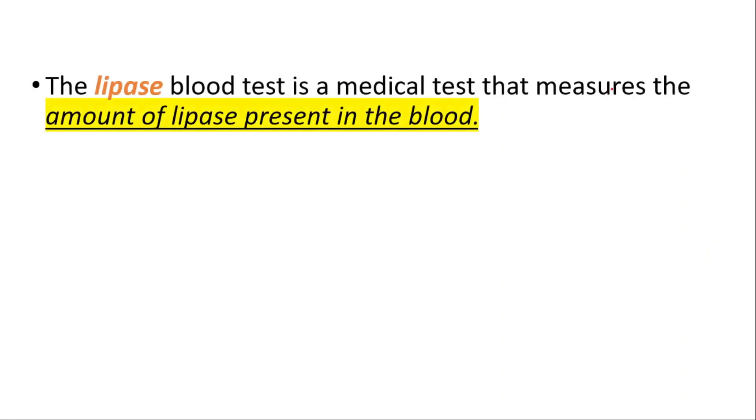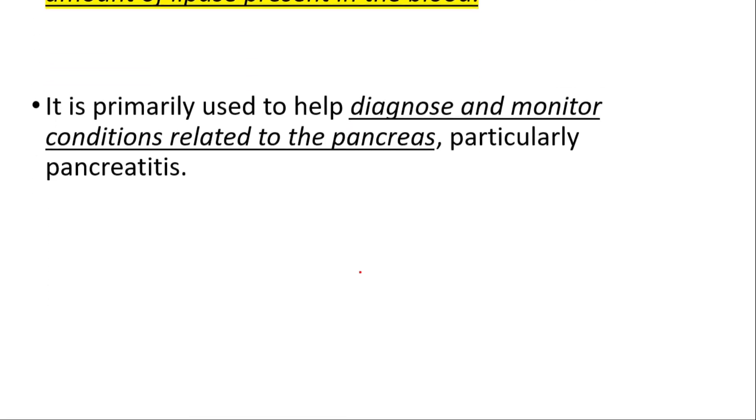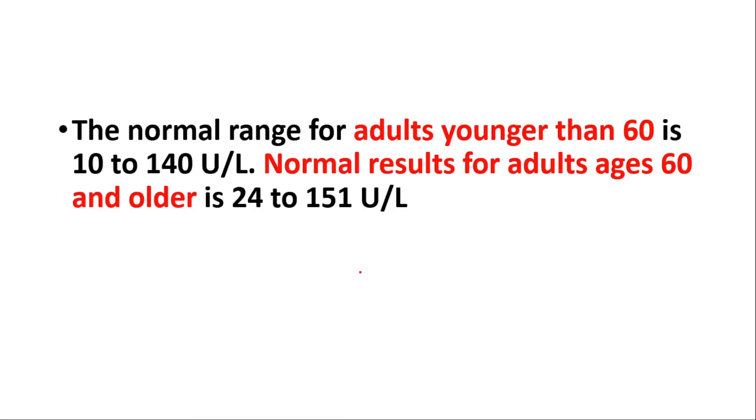When there are issues with the pancreas or other related organs, the levels of lipase in the blood can become abnormal. The lipase blood test measures the amount of lipase present in the blood and is primarily used to help diagnose and monitor conditions related to the pancreas, particularly pancreatitis. The normal range for adults younger than 60 is 10 to 140, and for adults 60 and older it is 24 to 151.